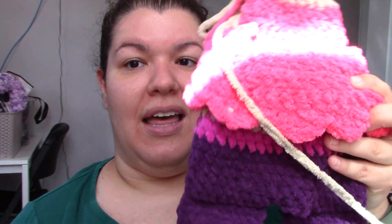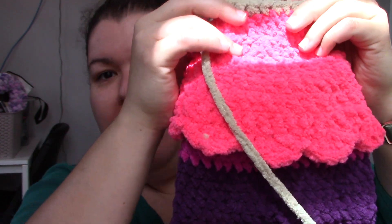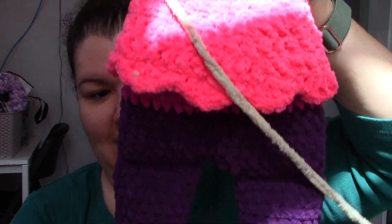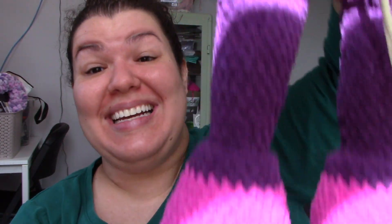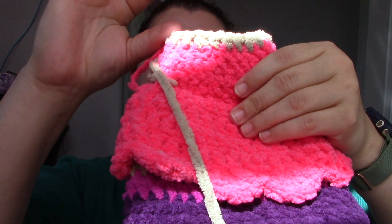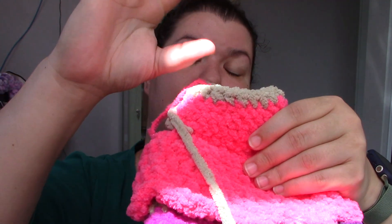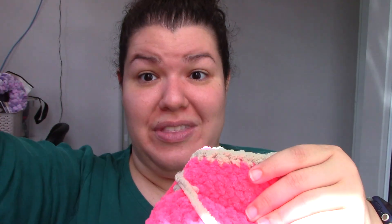The other thing I'm excited about — I'm pattern testing for Cable and Canvas, her pattern Fergie and Frogbert. I have two more rows before I attach the arms, but look at how big she is so far. I have maybe this much to go in rounds, then add the arms, and then we have the head with the hair — she's going to be really big.